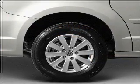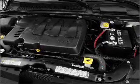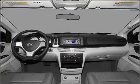Stand out from the crowd with premium wheels. Brake safely with the anti-lock braking system. He's always hot and she's always cold — solve this problem while driving with dual temperature controls.